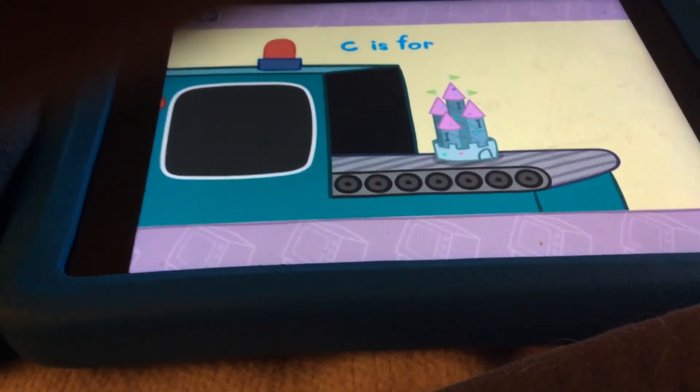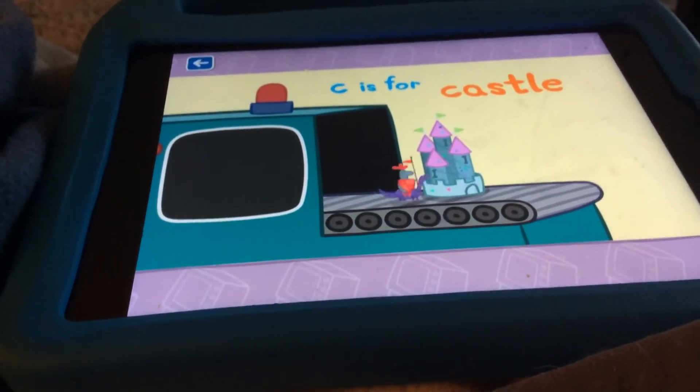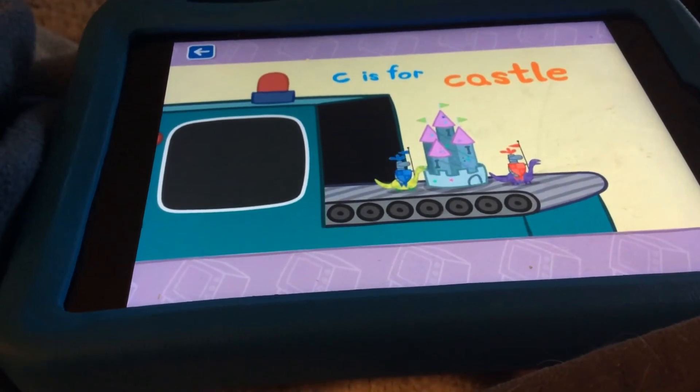C is for... Good work, C is for castle. Maybe a princess is living inside.